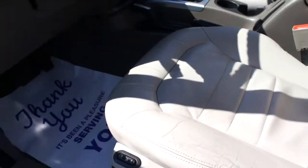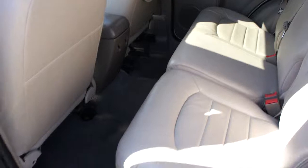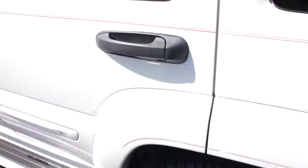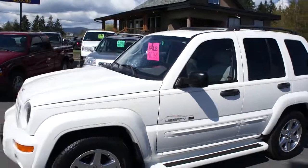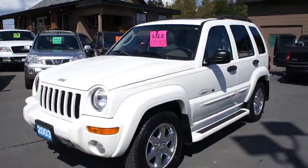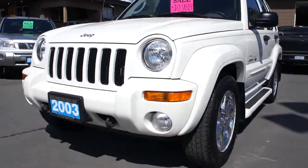The interior is really clean, it's in nice shape. You can view this Jeep Liberty Limited at Kolenberg Motors at 3537 Couch and Lake Road in Duncan. Thank you.